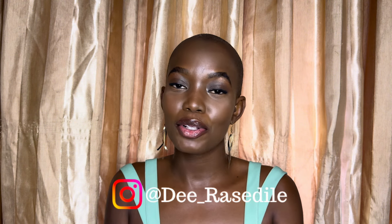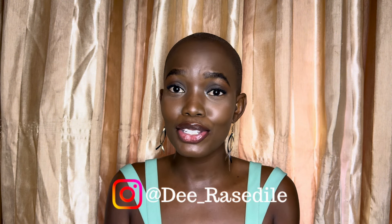Hi guys, thank you so much for tuning in. My name is Danielle Rasedile and I am a South African television and film actress. I've been in the game for 10 years now, and actually my last production that I shot I booked from a self-tape audition, so I think I'm knowledgeable enough to give you the tea on how to get your self-tapes looking proper.